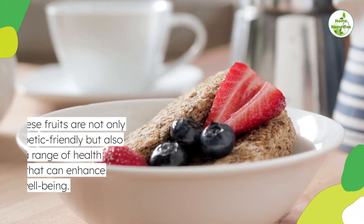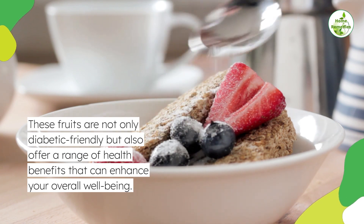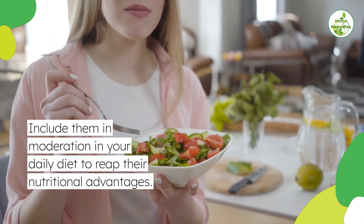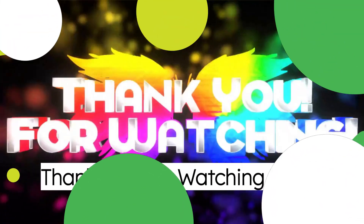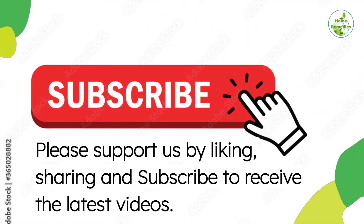These fruits are not only diabetic-friendly but also offer a range of health benefits that can enhance your overall well-being. Include them in moderation in your daily diet to reap their nutritional advantages. Thank you for watching. Please support us by liking, sharing, and subscribing to receive the latest videos.